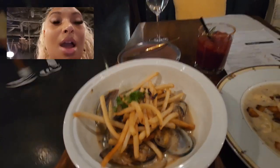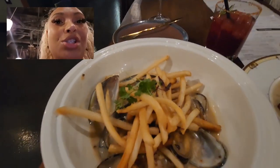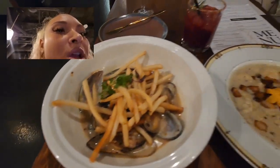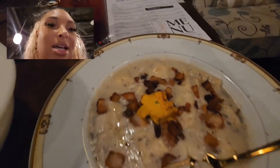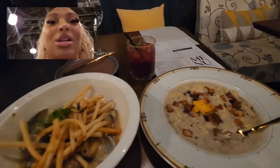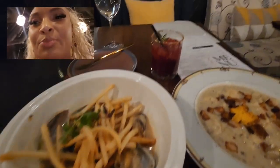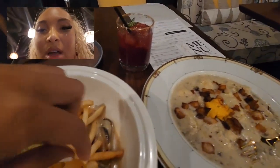So here I have the mussels — cooked in a Thai green curry sauce and then topped with fries. I wasn't expecting that. And over on this side I have the stuffed pasta, which has pancetta on top and a mushroom sauce. This smells amazing, it smells so good. I cannot wait to try this, so I'm going to go try the mussels first.